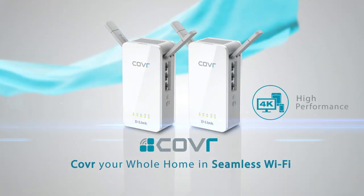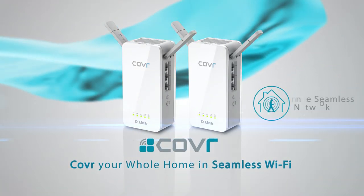Cover by D-Link. High performance. More coverage. One seamless network.